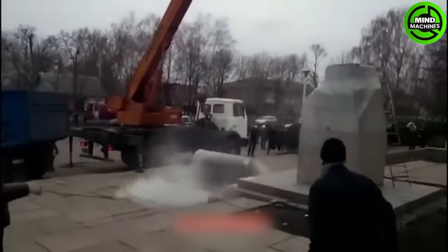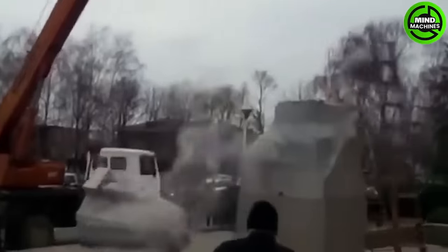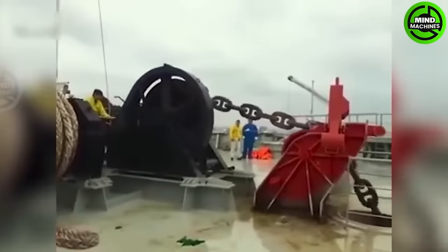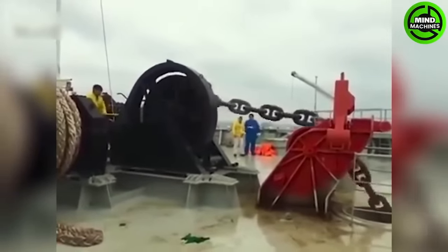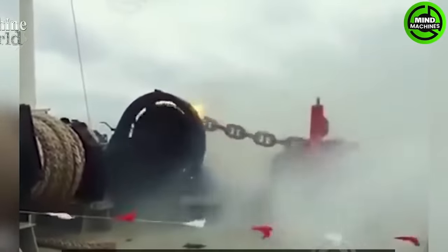I couldn't help but laugh when I watched this part. The heavy anchor's friction ignites the brakes — this is truly too dangerous.